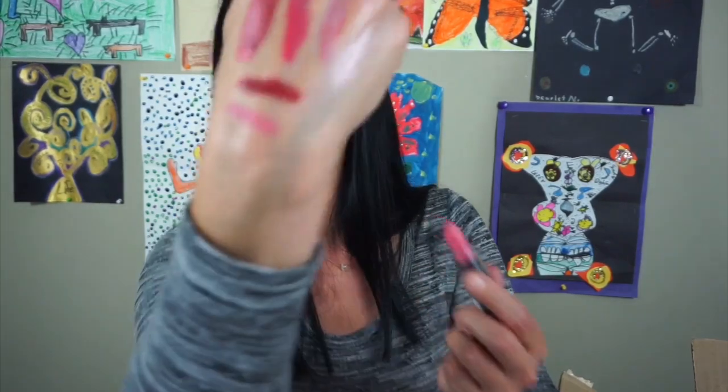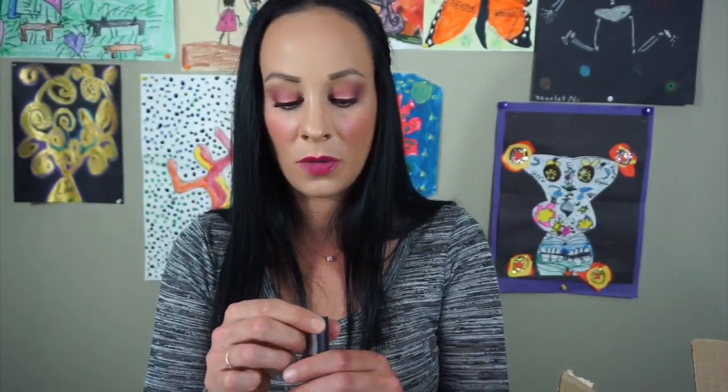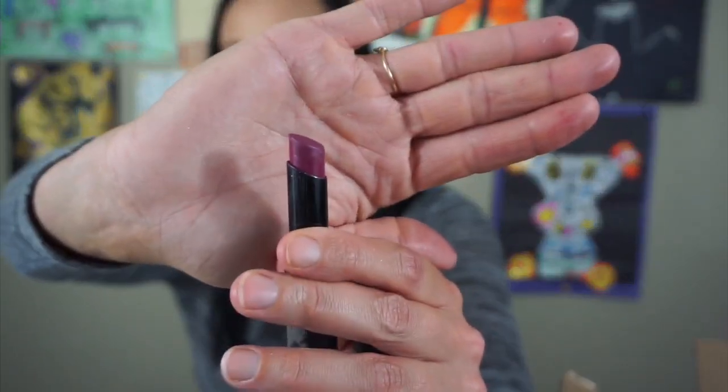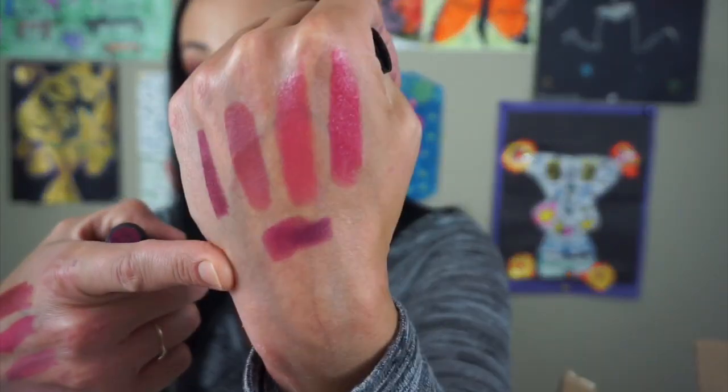This is the NYX Velvet Matte Lipstick in this pink color right here. I'm going to keep that because it's just pretty and it's pretty much brand new. This is a Catrice Catrice Ultimate Stay in this really pretty purple right here. I'm going to put this aside and maybe give it to one of my sisters because I have so many shades like this and it would look really pretty on one of them — they have dark hair like me.